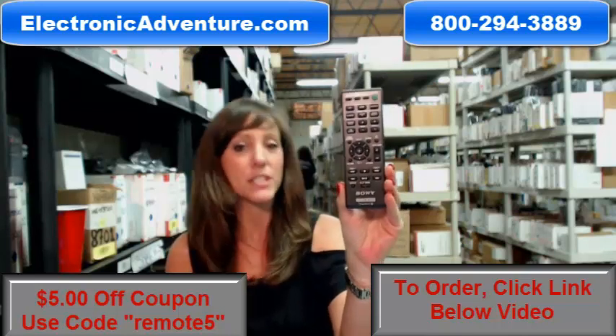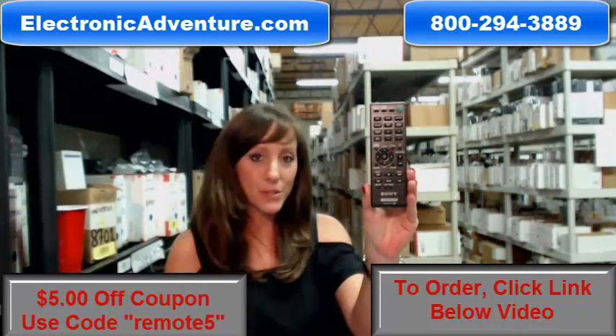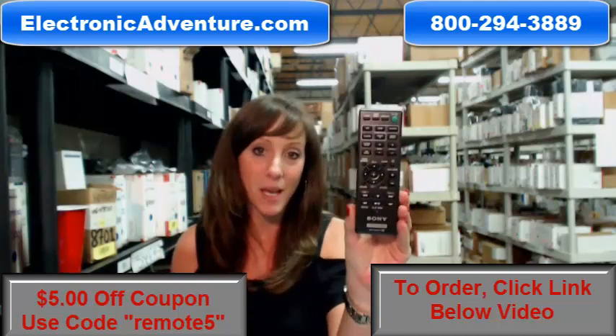Hey, I'm Stacy with ElectronicAdventure.com, and if you're in the market for a new Sony remote control, you've definitely come to the right place.